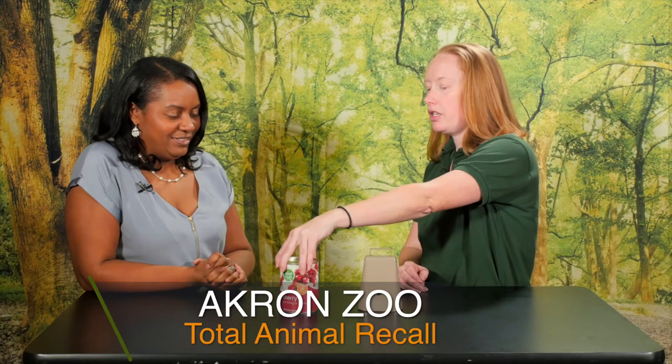Hey Stephanie, what do you have here? I have a recall bell and a recall food item here for our grizzly bears. What do you mean by recall? We train all of our dangerous animals here, and some other animals as well, to come quickly off of exhibit using a sound and their favorite food item.